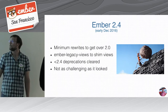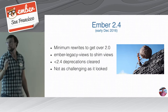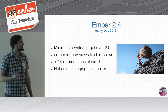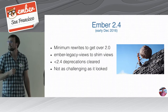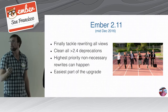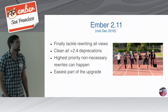Our second milestone was 2.4. We chose 2.4 because it still supports Ember legacy views, which means you can defer rewriting all of your views until later, but you do have to take on all your 1.13 deprecations. It looked really challenging — I think we started at about 600 deprecations or something — but we managed to clear them out in a couple of weeks. It wasn't too bad. At this point you have a 2.4 deployable Ember app, which is pretty great.